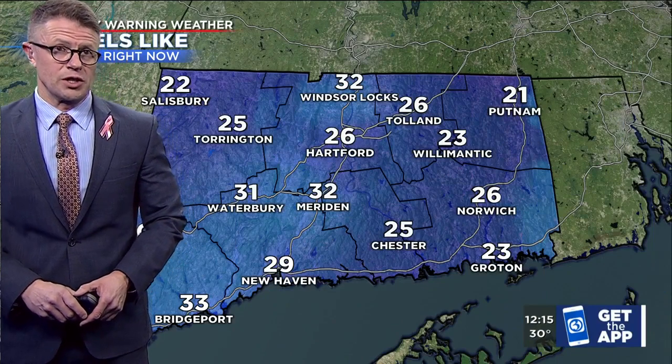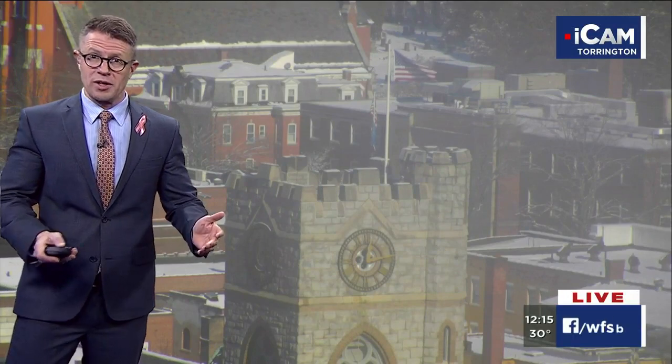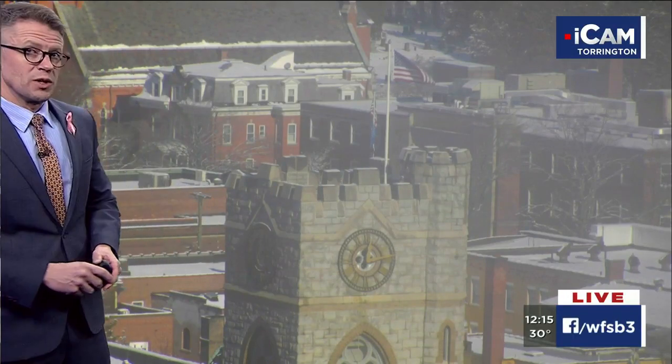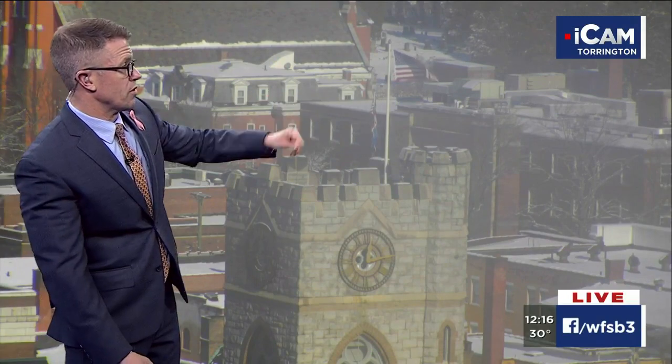There's a bit of a west-northwesterly breeze — nothing too terribly strong — but when it's up it makes it feel just a bit chillier. We've got wind chill values in many communities in the mid and upper 20s, so dress and plan accordingly if you're going to be spending any time outdoors this afternoon doing a little shoveling to clear your driveway or sidewalk.